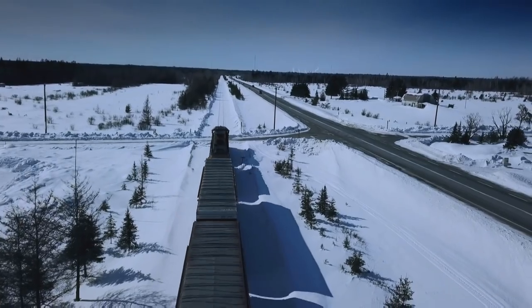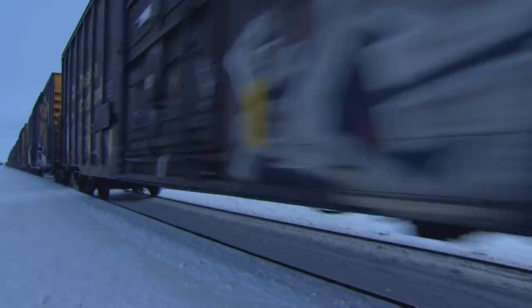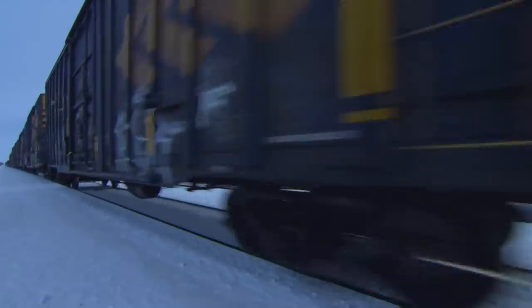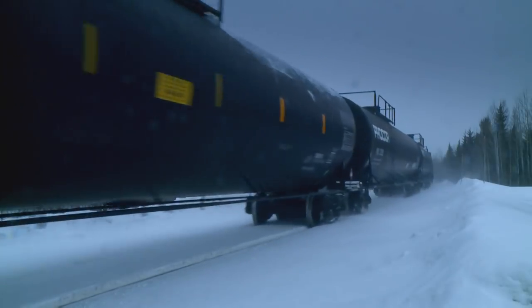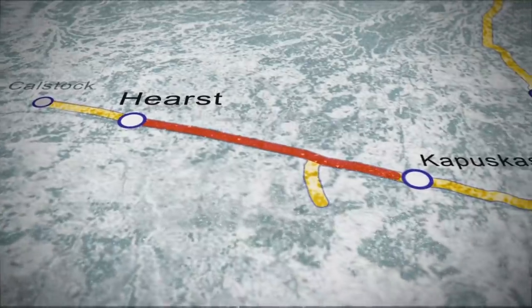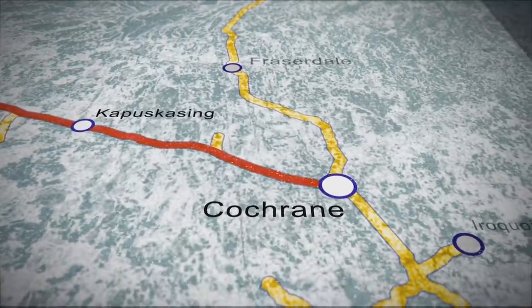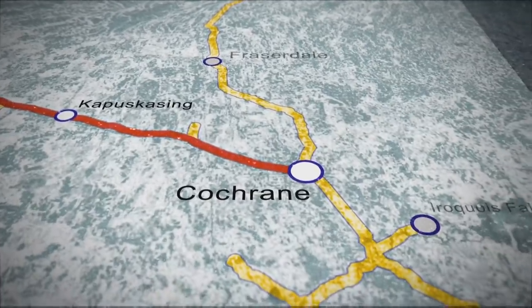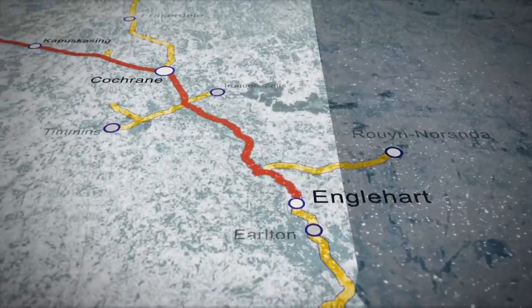Jay's heading east to the local hub of Cochrane. The fuel and lumber are already on board, but he must make a crucial stop to pick up a 2,500-tonne load of newsprint. Starting at Hearst, his train will pick up that newsprint from the paper mill in Kappas Kaysing, then haul it through heavy snow and several iced-up road crossings to the hub at Cochrane. Yard workers there will build the train into one of the longest on the network before heading to Englehart and eventually the printing press of the Toronto Star. It's vital the newsprint gets there on time.